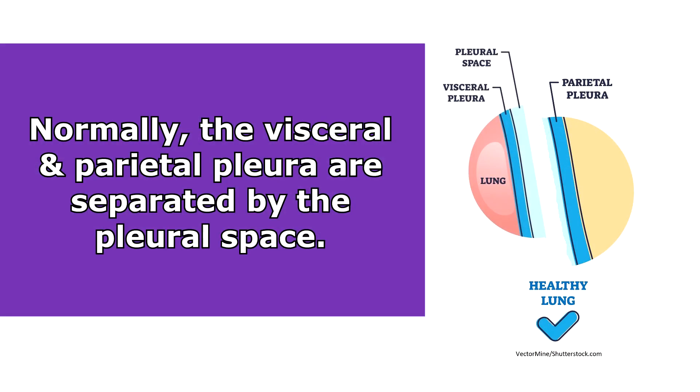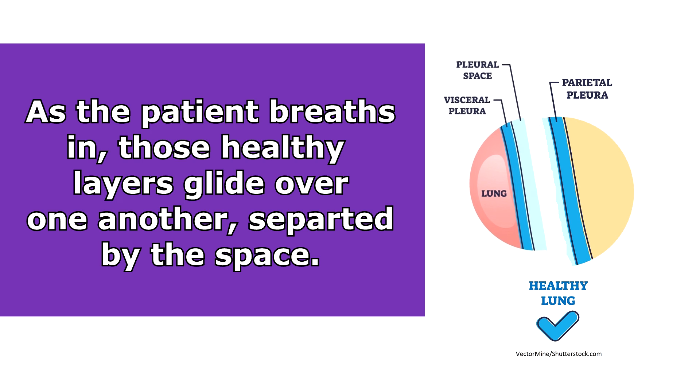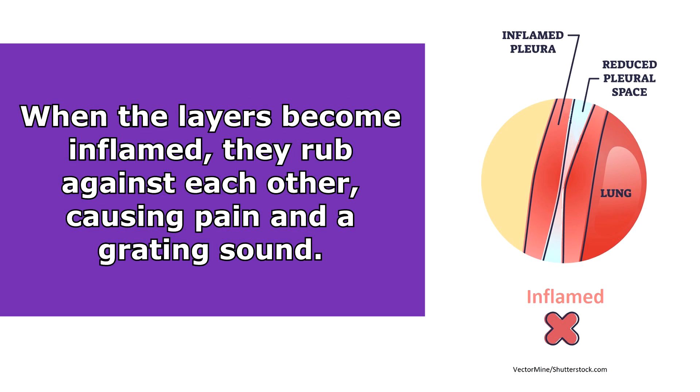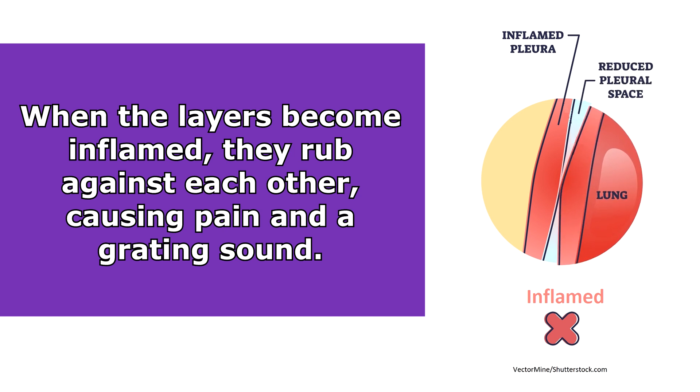So what causes this sound? Well, it occurs whenever those pleural layers become inflamed and rub up against each other. Because normally the visceral and the parietal pleura are separated by a small space, so as the patient breathes in, those layers will just glide over one another. But when those layers become inflamed, that space shrinks, which allows those layers to rub up against each other, creating pain and that harsh grating noise that you're going to hear.